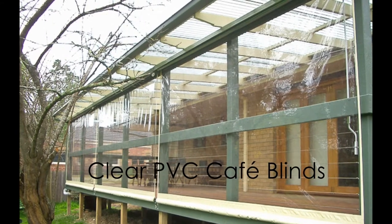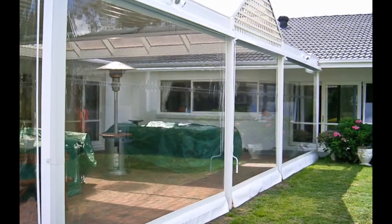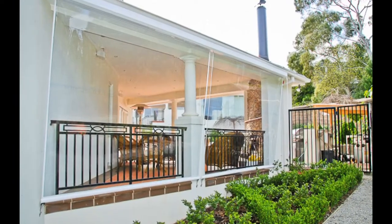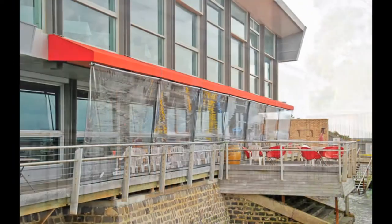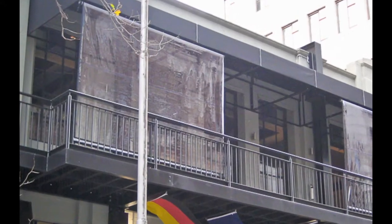Clear PVC cafe blinds will ensure your outdoor area will be protected from wind and rain, leaving you to enclose your pergola or entertainment area and enjoy your space all year through.